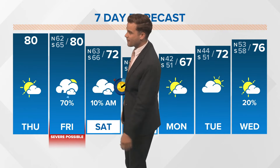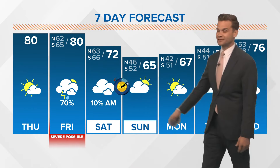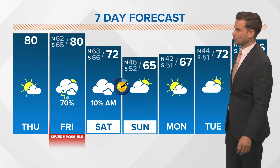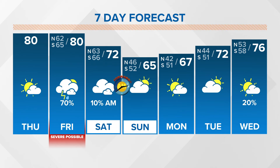Severe weather is certainly possible tomorrow afternoon starting around midday, running all through the afternoon and evening. The good news — the weekend begins to dry out. I don't really have a wet weekend at all, just still cloudy and slightly cooler in the sixties. As we head into next week, our temperatures start to moderate back into the upper sixties on Monday, 72 Tuesday. Next Wednesday looks like we'll have a storm system in the Gulf. I think we're going to miss most of that rain, but I'll go ahead and throw in a 20% chance of rain.